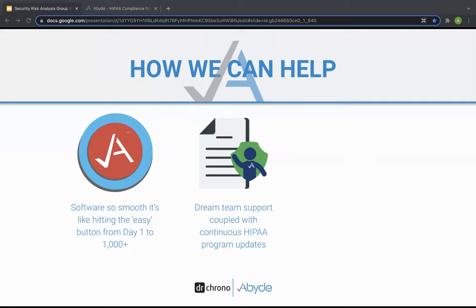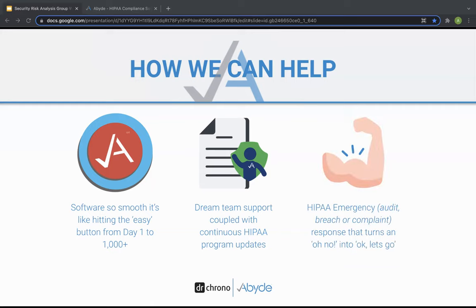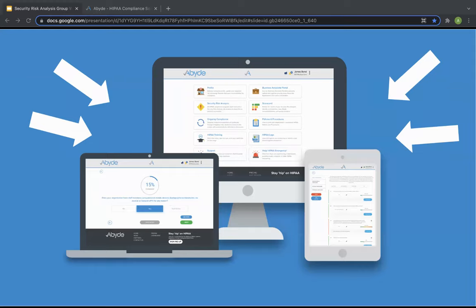With Abide, every customer receives complete HIPAA emergency protection. Our goal is to make sure you don't have any oh-no situations, but rather that you are prepared and feel good about compliance in the long run. With Abide, your practice can never stress about HIPAA again. I'm going to switch my screen here to show you a quick test drive of what it looks like firsthand.